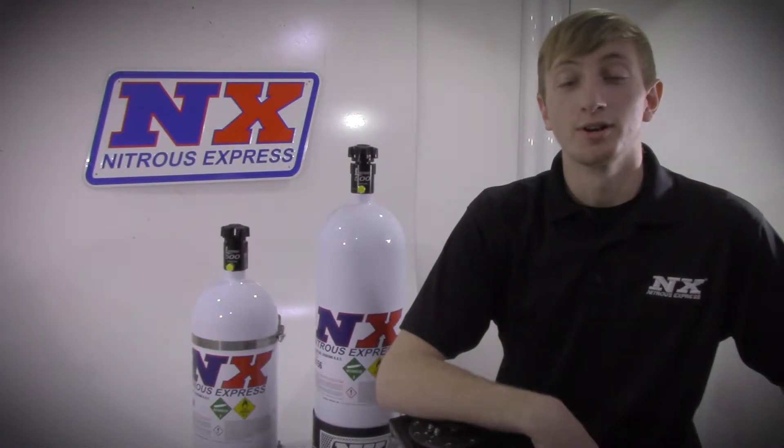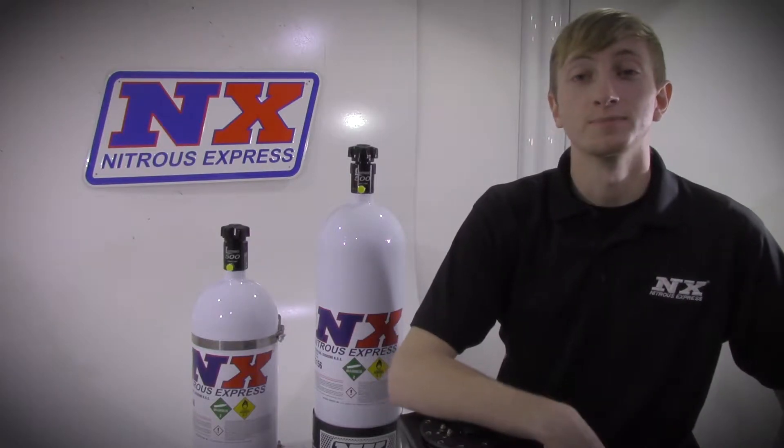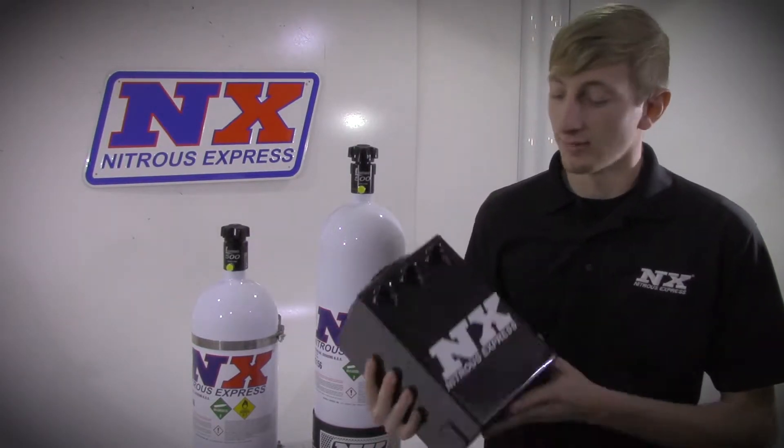Hi, my name is Blake and today we'll be talking about a way to make big horsepower while still utilizing your factory fuel system. This is the Surge Tank from Nitrous Express.